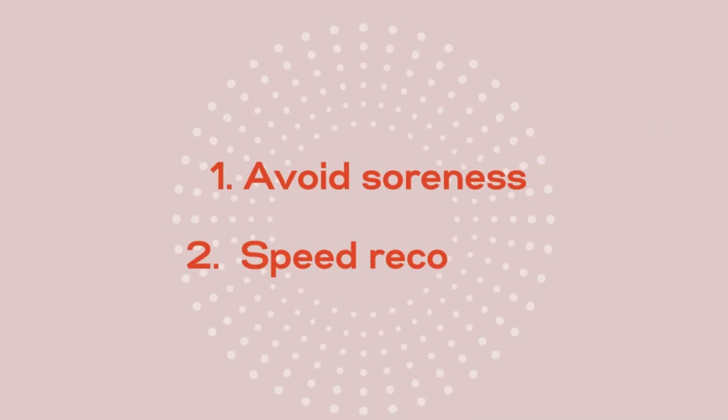If you're like me and like to work out regularly, you know we're always looking for quick and easy ways to one, avoid soreness, and two, speed up recovery so we can return to baseline faster. In this video I'm going to share my top five science-backed tips for speedy recovery so you can hit the gym sooner and harder.